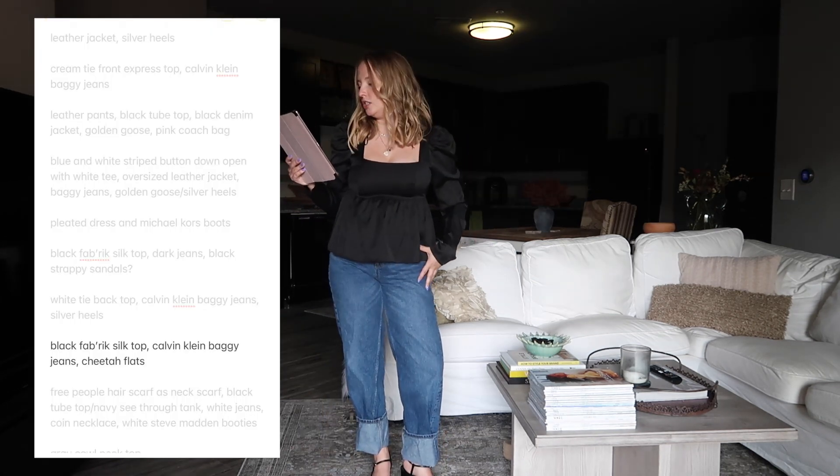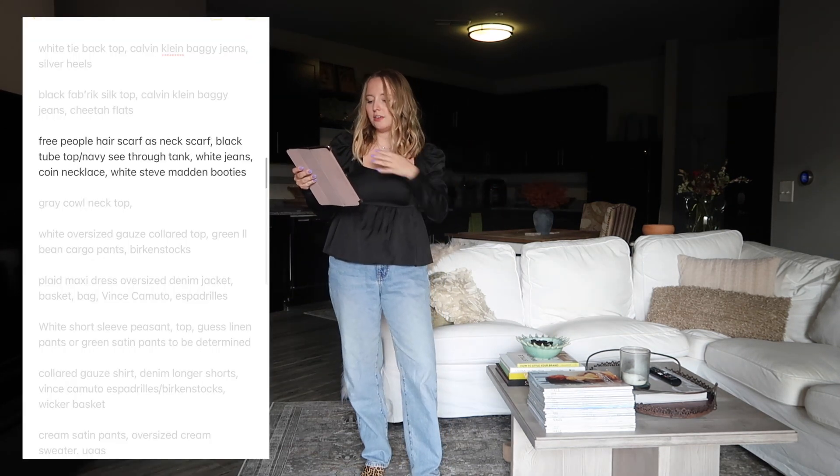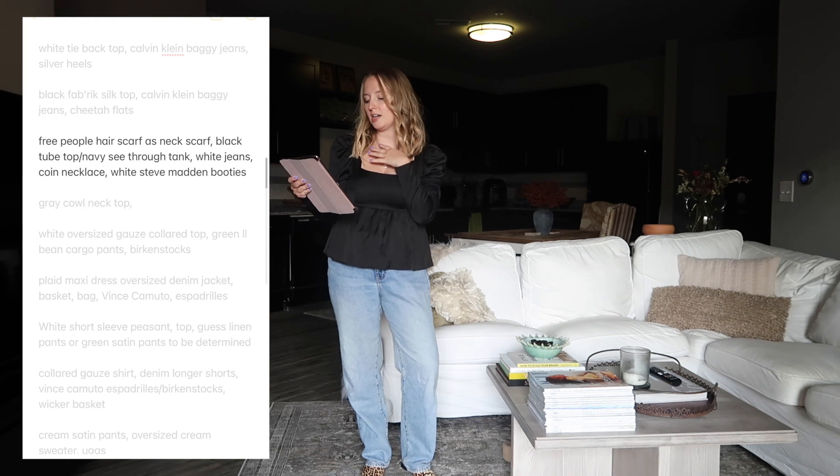Next we have that same top but with different jeans and these cheetah flats. I don't love this - I remember putting on these shoes and liking how the pants hit with them, but I don't love it with this top. This is not working.